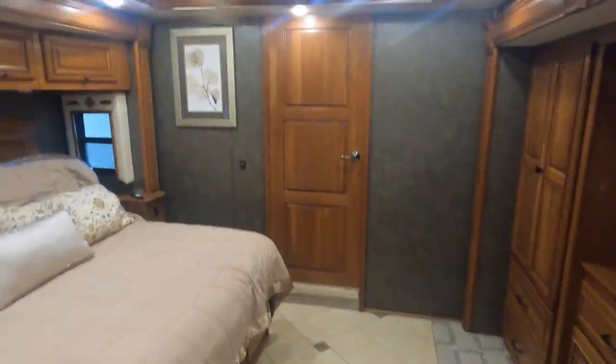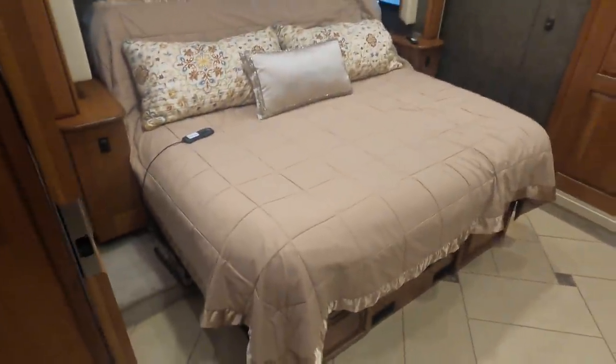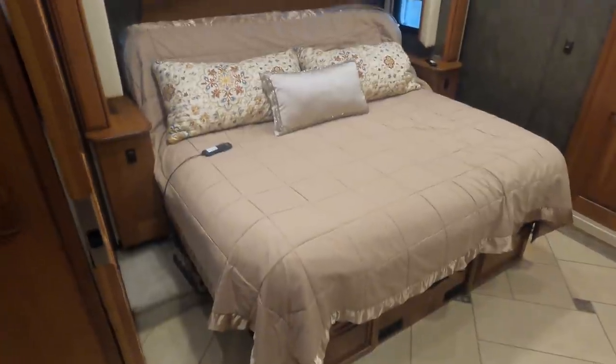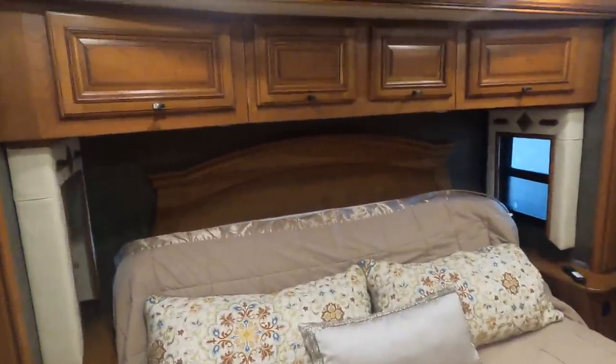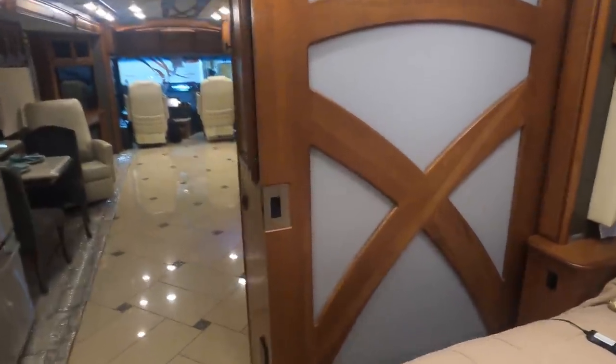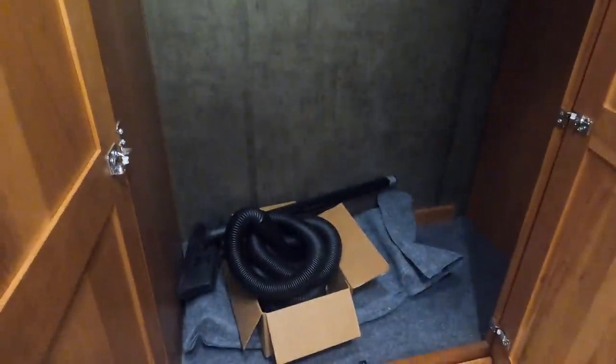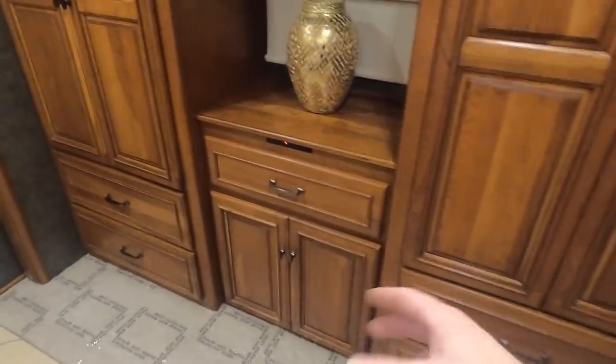This is a nice rear bedroom with a ceiling fan and a king-size bed that can tilt up to give you more room. There's plenty of storage above the bed. I really like the design they used on these bedroom doors — a real industrial feel. You have wardrobe space on both sides of the TV, and all the parts for your central vac are stored there as well.